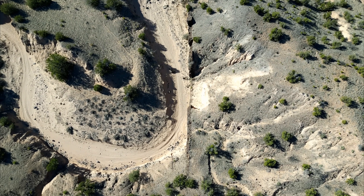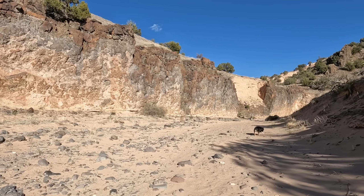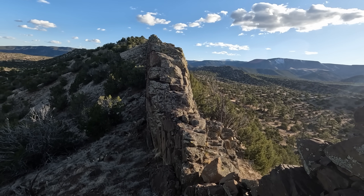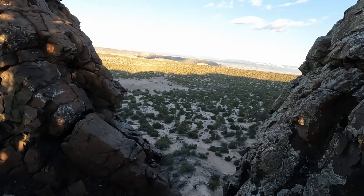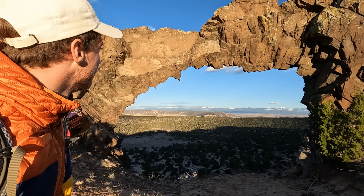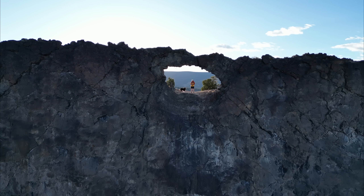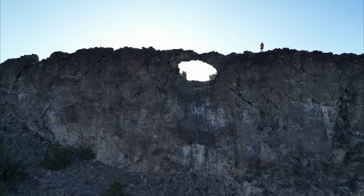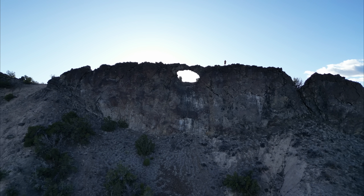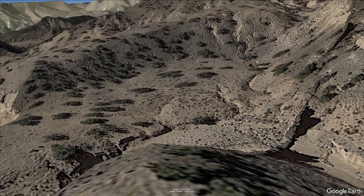I ended up finding many interesting things this day, and being reminded that reality truly is stranger than fiction. It just looks so much like a fortress. Join me on mile 614 on a beautiful day in the American Southwest.